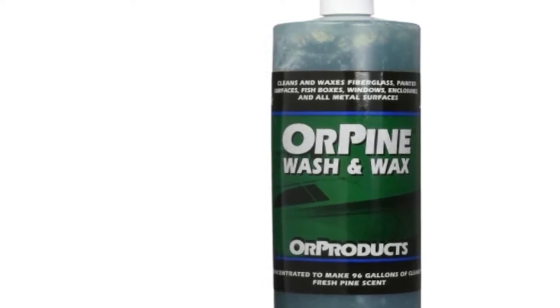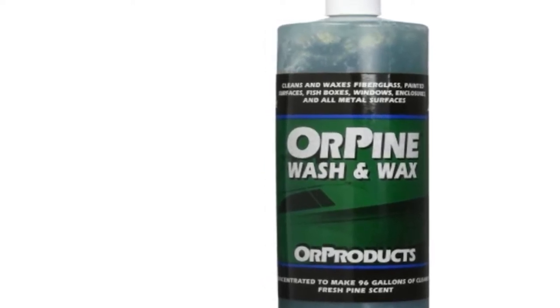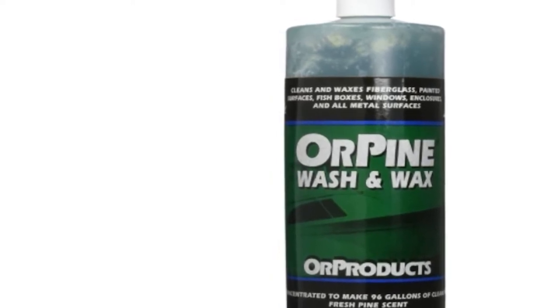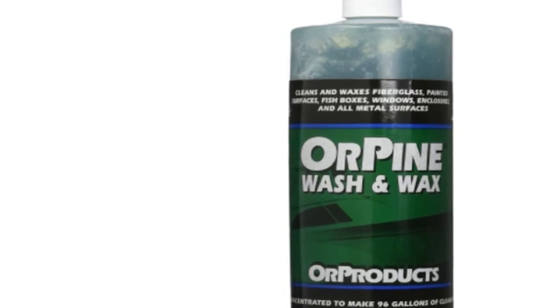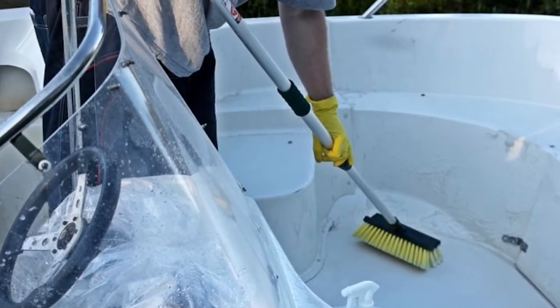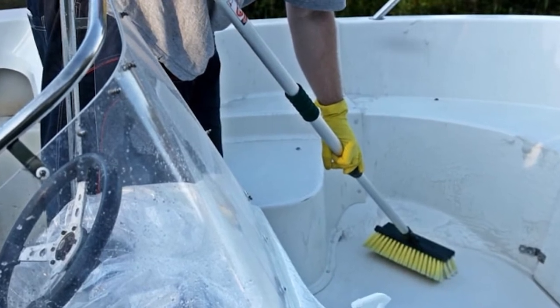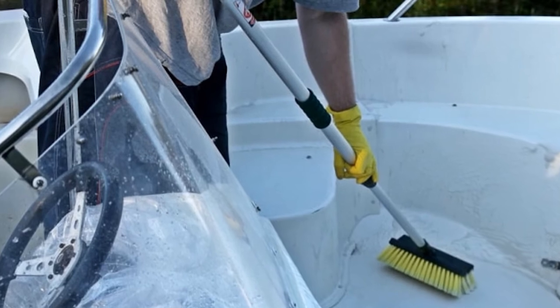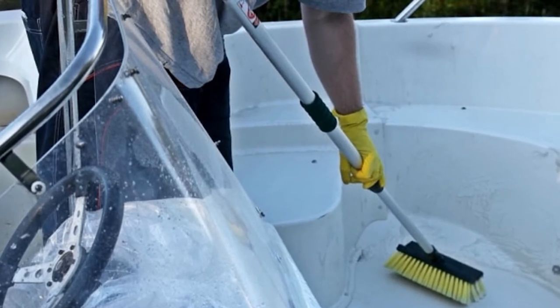Moreover, what makes this product stand out from other boat soap and wax products on the market is its biodegradable and environmentally friendly formula. Additionally, this product is guaranteed safe to use on fiberglass, metals, epoxy paints, plastics, and wood. Lastly, this concentrated boat soap and wax comes in a 32-ounce bottle, which will last you a good amount of time.